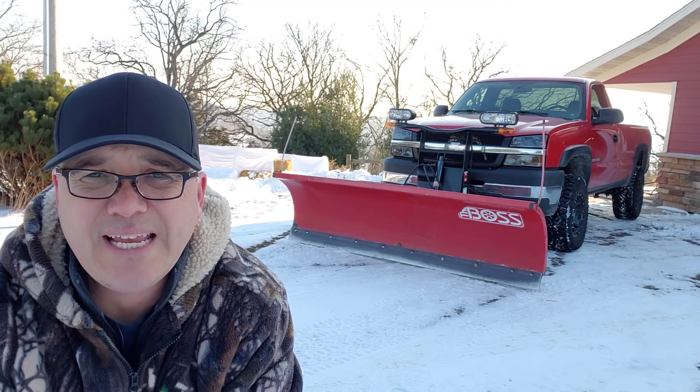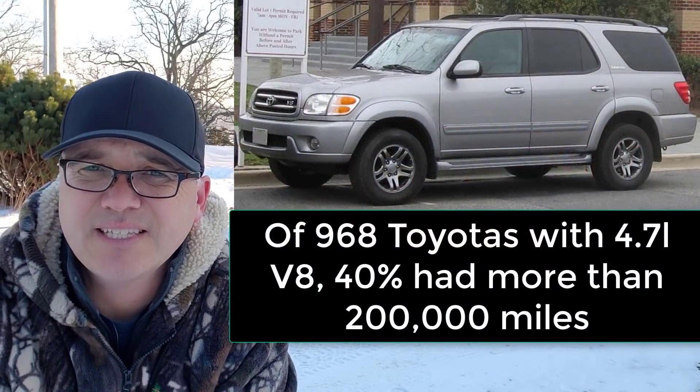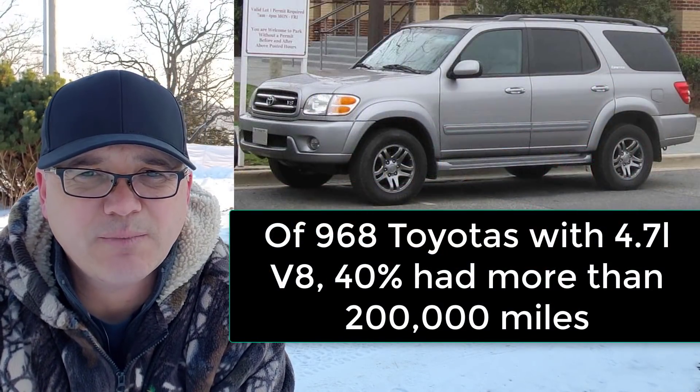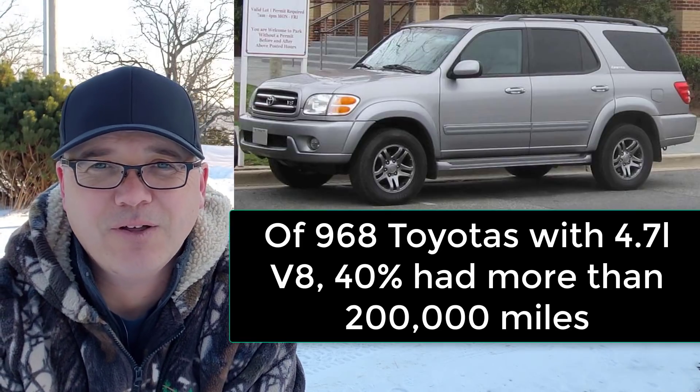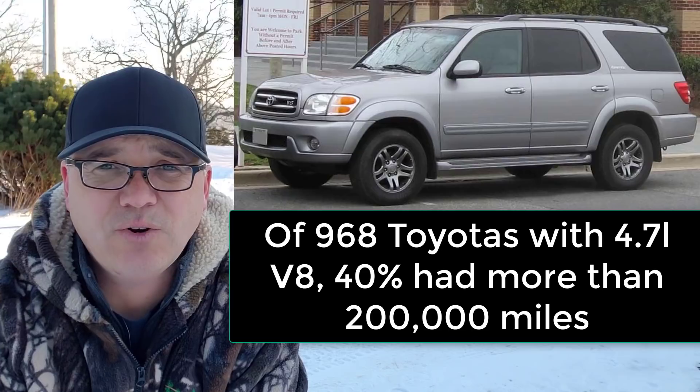For all eight of these 4.7 liter V8 vehicles combined, there were 968 vehicles. 16 had more than 300,000 miles, one was above 400,000 miles, and 40% of all the vehicles had more than 200,000 miles.